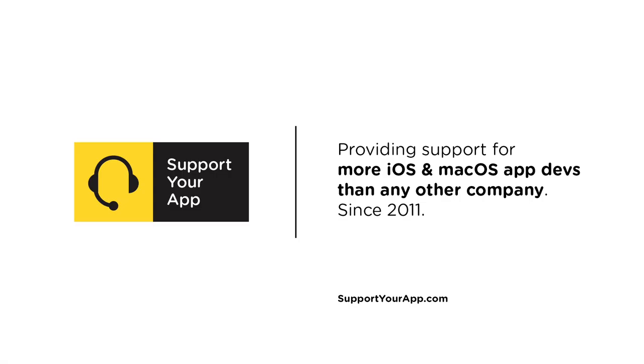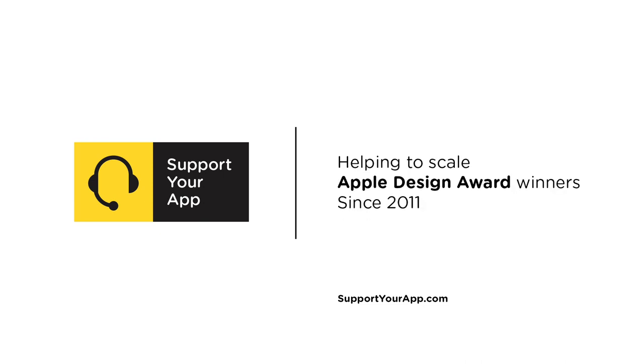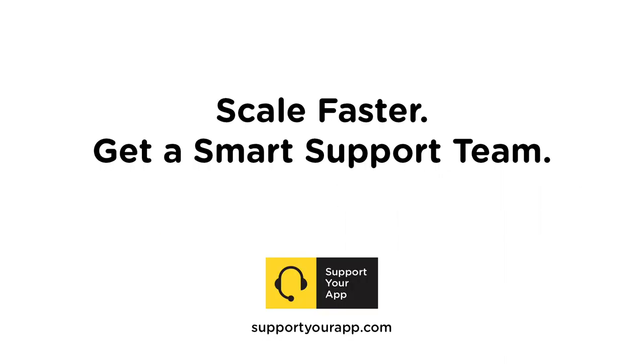This edition of MacVoices is brought to you by SupportYourApp. SupportYourApp specializes in supporting Mac and iOS apps since 2011. When your app gets featured in the App Store, SupportYourApp will help you deal with the avalanche of customer feedback, will help you build your support processes faster, and will save your developers time to focus on the product. Learn more at supportyourapp.com.